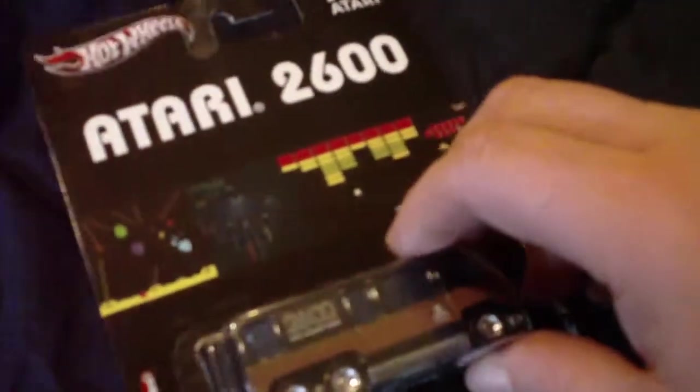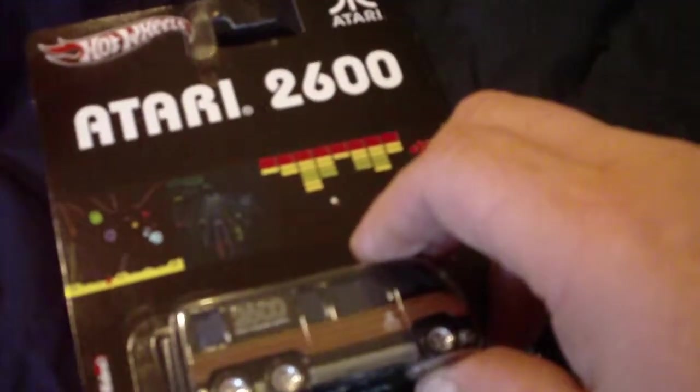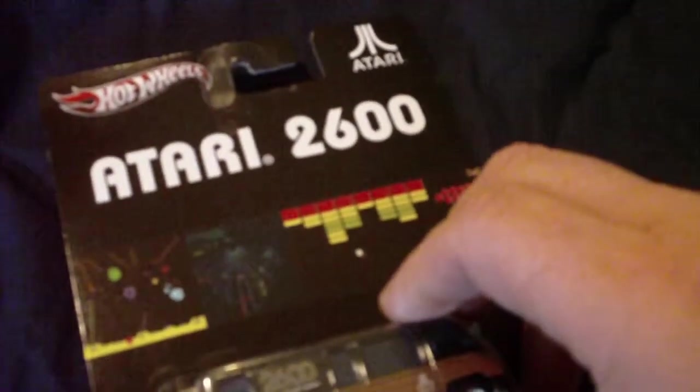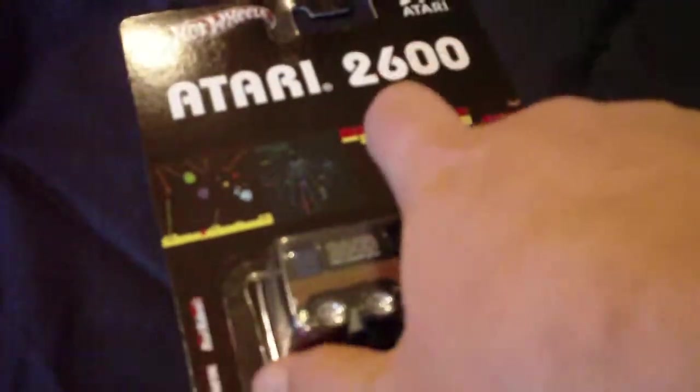This is a vehicle that Hot Wheels has produced with the Atari 2600 logo on it. I wanted an Atari 2600 when I was a kid so bad. I think I acted like a little turd for years and of course that was enough to make my mum not get me one. I eventually got a Sega Master System, which was very cool.